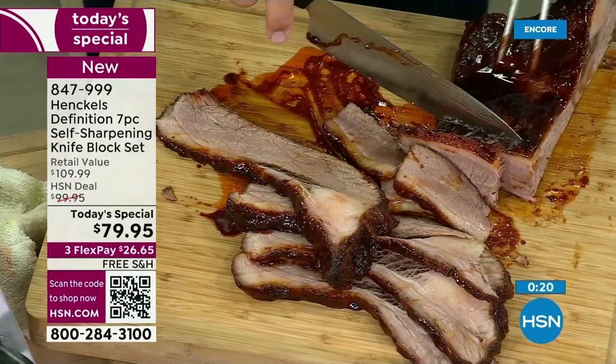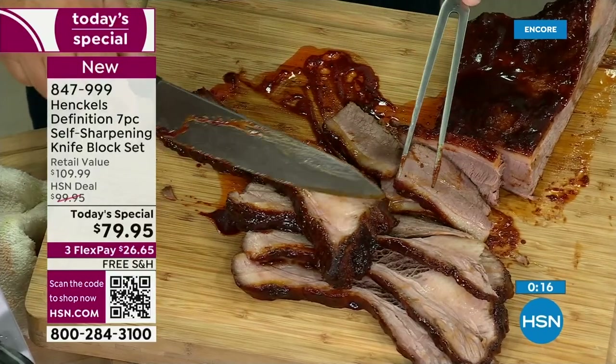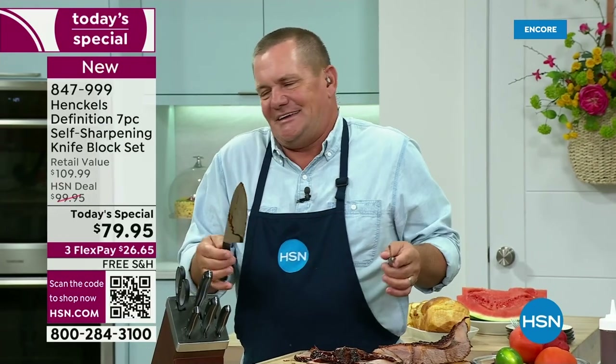When you have that barbecue going and you need that really good set of knives — whether you're doing chickens, or I did a pineapple chicken the other day where I put the whole chicken over the core of a pineapple and put it on the smoker — you had to be there to experience it. It was amazing. All right, John, I've got to wrap it up. We're leaving now. Thanks, John.